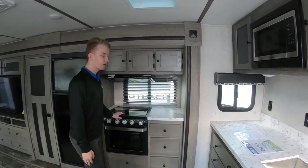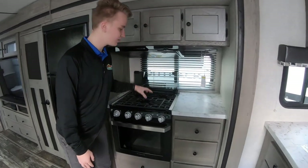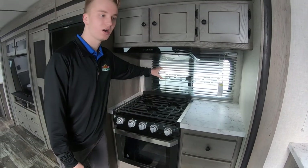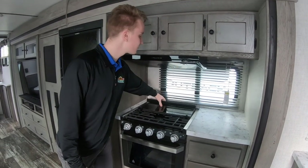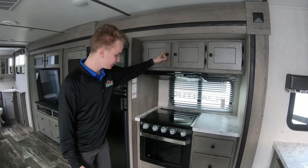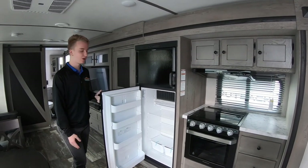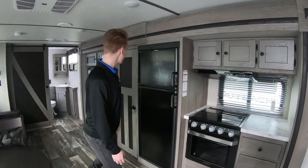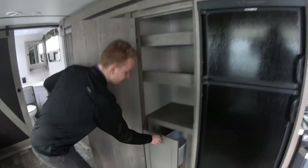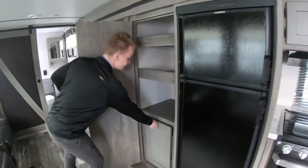We also have your nice Furion stove over here. It folds up, allowing you to have a little bit of a backsplash, so if something happens to boil over it doesn't hit your back wall and ruin it. You can also see your vent hood here and some storage up above. We have your nice refrigerator — eight cubic foot, so there's plenty of room for groceries. I also love the pantry space in here as well.